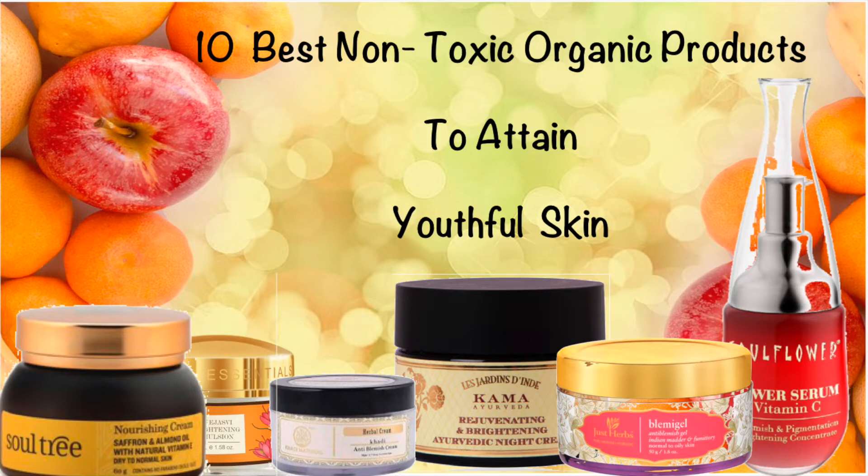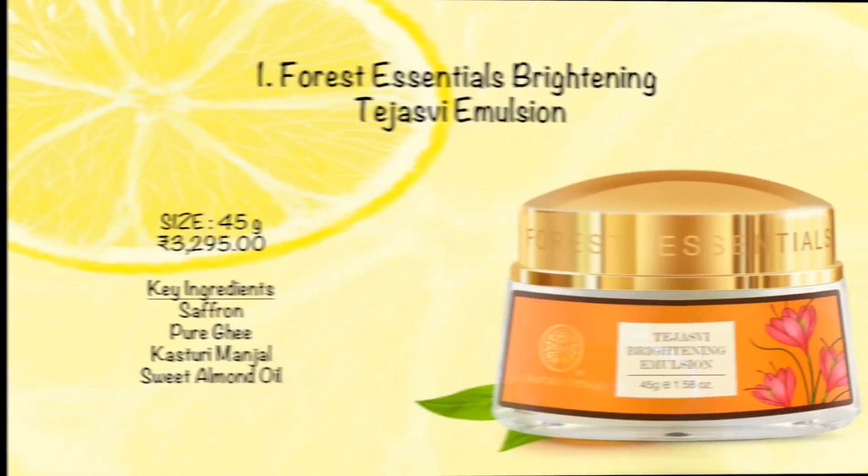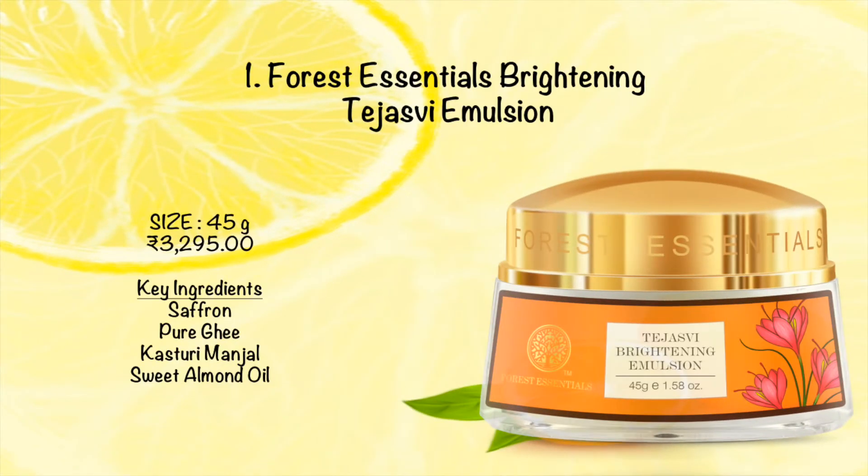The first organic product is Forest Essentials Brightening Tejasui Emulsion. This is a massage cream which you can apply in the morning or at night. This cream will make your skin soft and radiant. I know that this cream is a little expensive, but I think you must give it a try — this cream is worth the price.